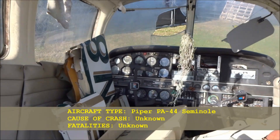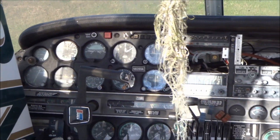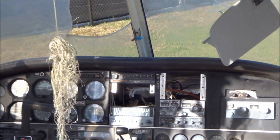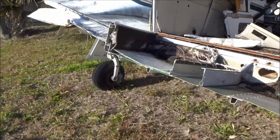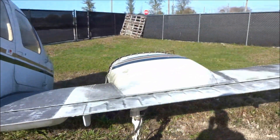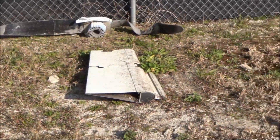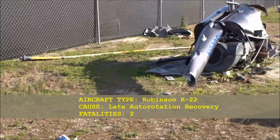This is a Piper Seminole, the first display. Ignore that title there because I have some information now. This is November 8269 Alpha. It was involved in a landing gear collapse back in 1998. Thankfully, no injuries involved in the incident, so it just looks like they tore the cabin up and the plane up a little bit more for the investigation training purposes.